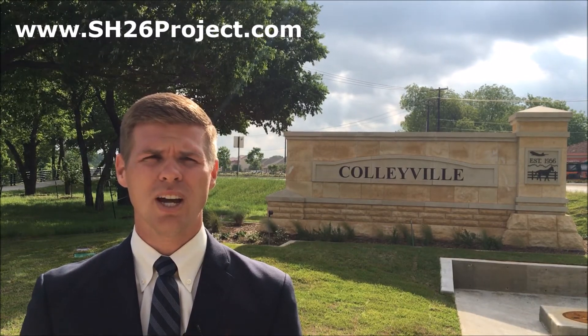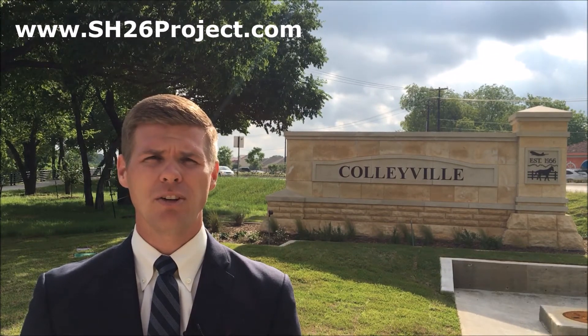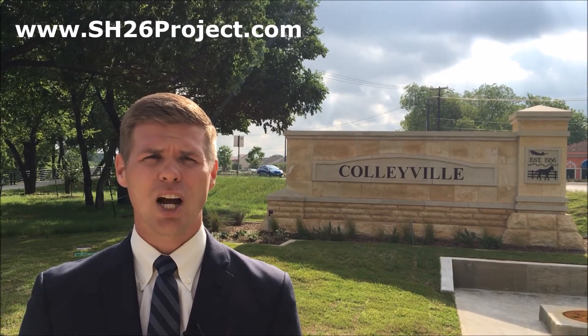While this is a TxDOT project, the city is taking a proactive role to minimize the inevitable disruption inherent to road construction. I hope that you found this video helpful and that you are excited about the future of State Highway 26. I encourage you to visit www.sh26project.com, where you'll find additional project information, resources, and an opportunity to subscribe to email and text message alerts. I look forward to serving you throughout this project. Please contact me directly if you have any additional questions. Thank you.